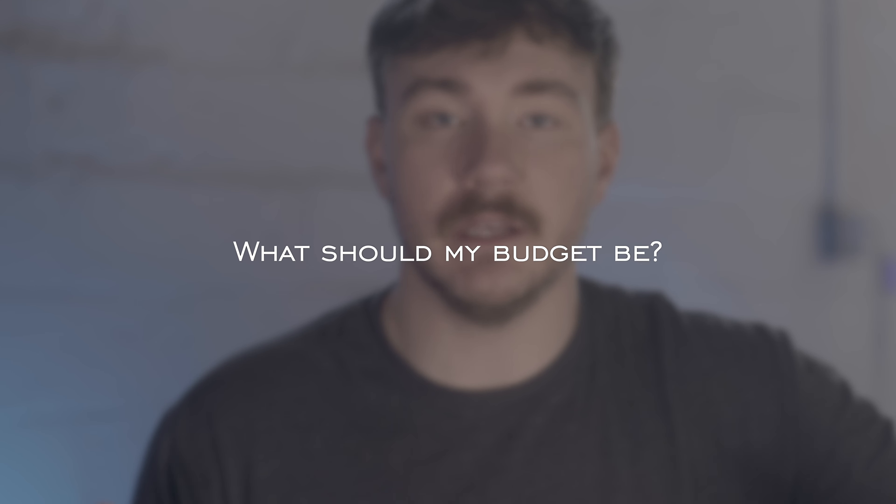I've gathered some frequently asked questions that'll really help explain what sponsored display is and how it can help you grow in 2024. What should my budget be? You can set a maximum daily budget for your sponsored display campaign. The default daily budget is set to $100 to ensure that your campaign runs throughout the day, and you can adjust this budget anytime. We recommend starting with a daily budget of no more than $100 for the first week and then adjusting based on performance.